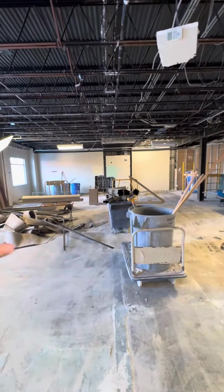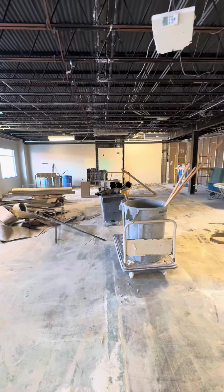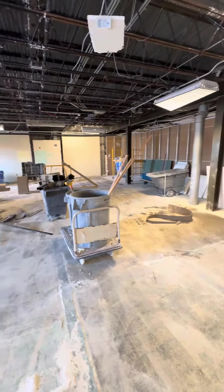This area down here will be a flex classroom, about the size of a one and a half standard size classrooms. So if teachers want to combine classrooms, they can do it. There'll be media boards in there and such.